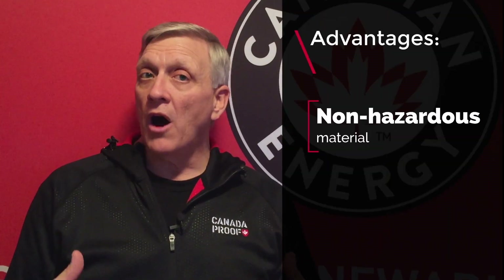The upside is that AGM batteries are considered non-hazardous material. They don't off-gas during normal charge and discharge operation, so we don't have to take the same safety precautions or paperwork requirements when dealing with AGM batteries.